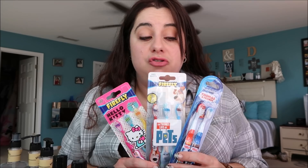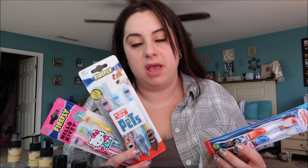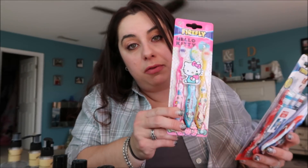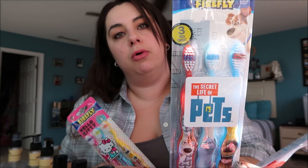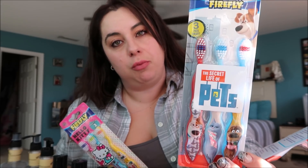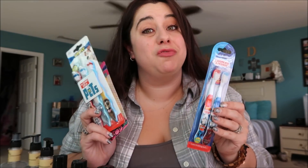I went a little toothbrush crazy for the kids, but I've never seen any of these cute ones before. You can't go wrong with toothbrushes for any holiday. I'm also neurotic about changing our toothbrushes often. I got Hello Kitty ones - a three-pack. And the Secret Life of Pets, also a three-pack. And a two-pack of Thomas the Tank Engine. So the kids will be stocked up on toothbrushes for a while.